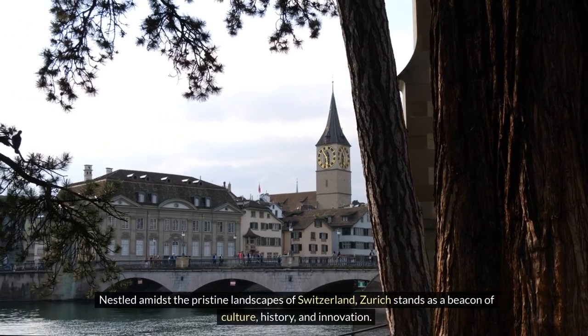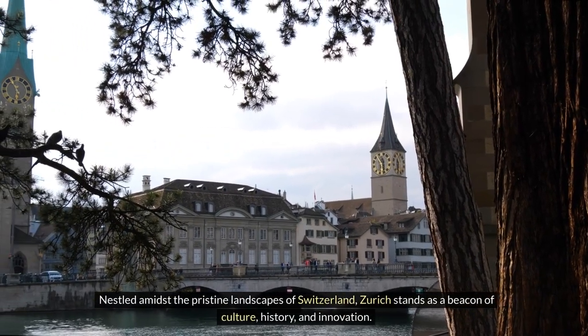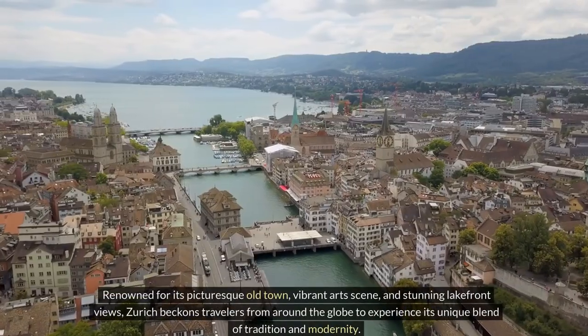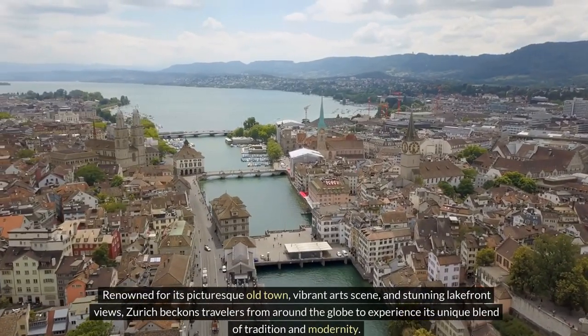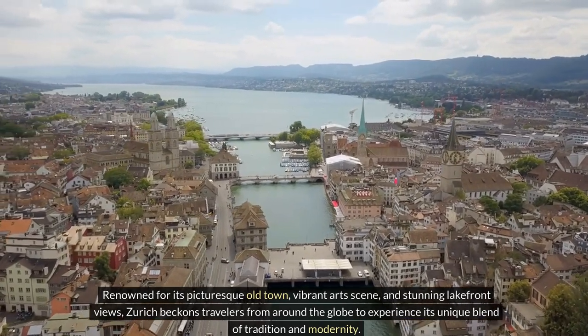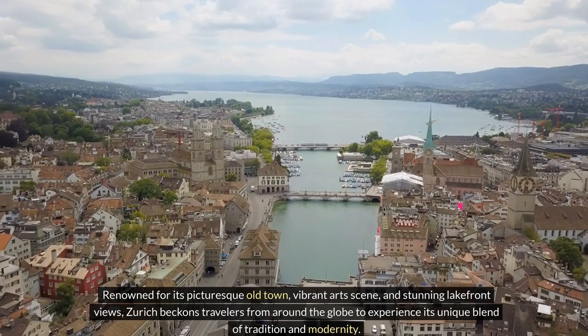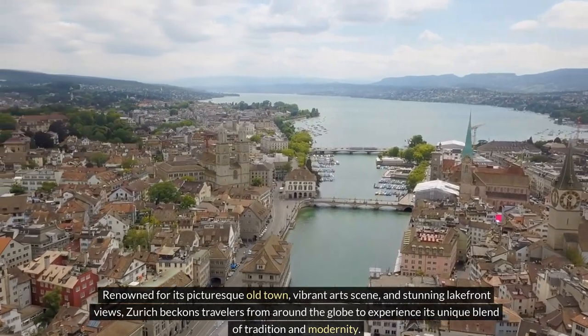Nestled amidst the pristine landscapes of Switzerland, Zurich stands as a beacon of culture, history, and innovation. Renowned for its picturesque old town, vibrant art scene, and stunning lakefront views, Zurich beckons travelers from around the globe to experience its unique blend of tradition and modernity.